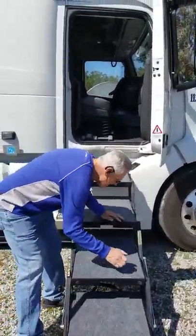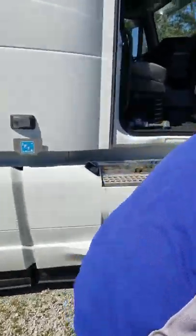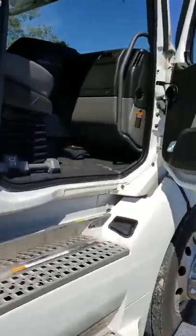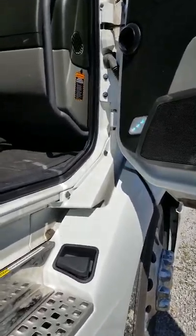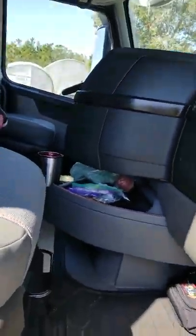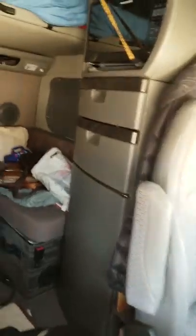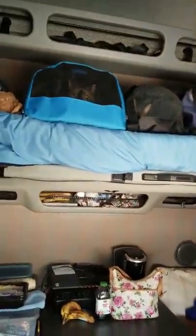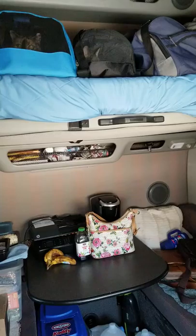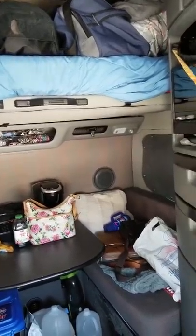We are good to go. The cats and everything is already loaded. For me, today starts a new adventure. Buddy's here. I'm gonna be in this seat. The cats are on top, but we are gonna let them loose — I'm gonna take them out of the carriers. And Buddy's bed is here.